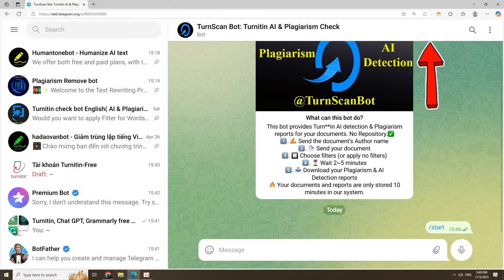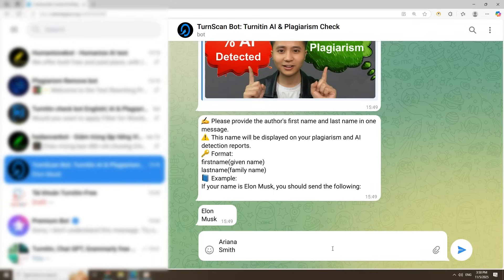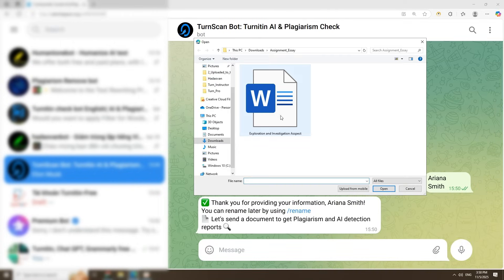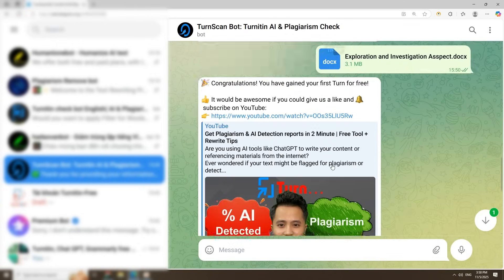Click Start to launch it. Step 2: enter your first and last name — type your first name, press Shift+Enter, then type your last name. This will appear on your report. Step 3: upload the document you want to check. No worries, your file is safe and won't be stored forever.